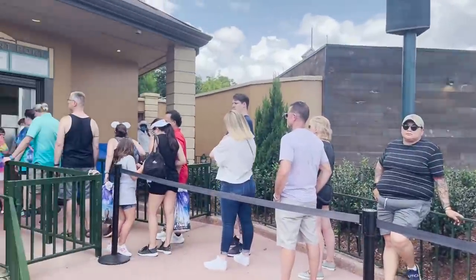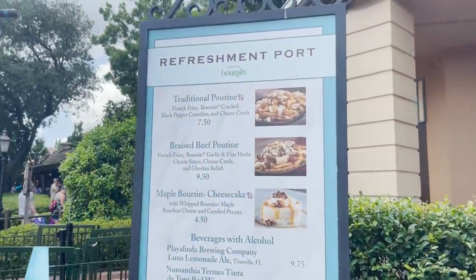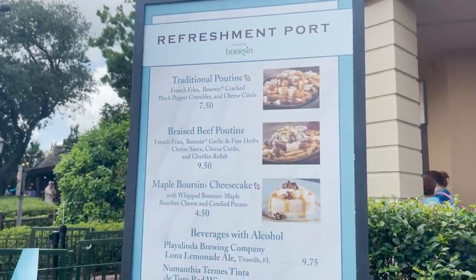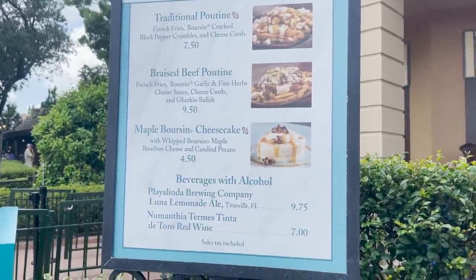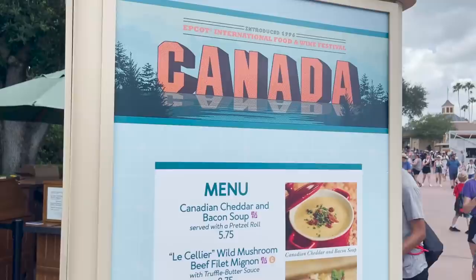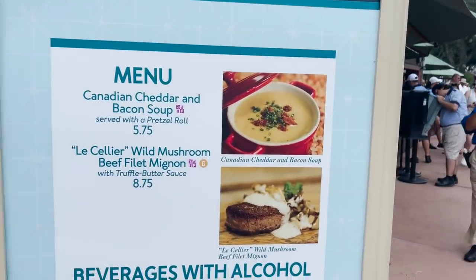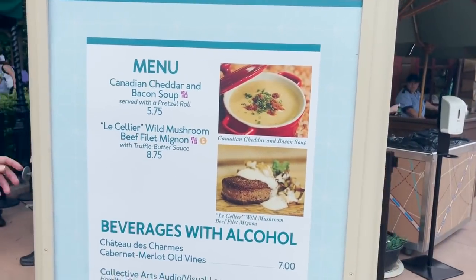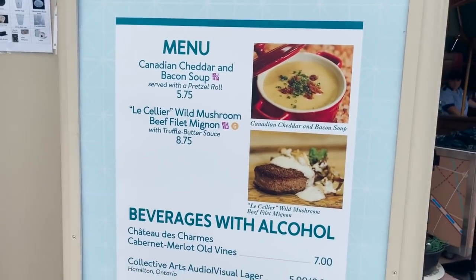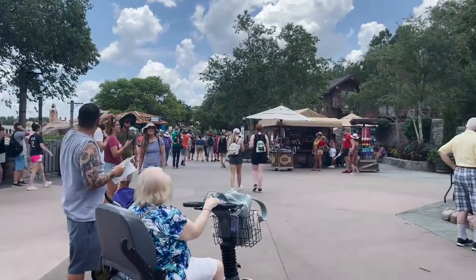Across from Australia is Refreshment Port — here all year round but during festivals they always have specialty items: traditional poutine, braised beef poutine, and a maple cheesecake. Next to Refreshment Port is the Canada booth. Here at the Canada booth you can get that famous Canadian cheddar and bacon soup normally served at Le Cellier Steakhouse, and the Le Cellier wild mushroom and beef filet mignon. These are super popular items and always a fan favorite.